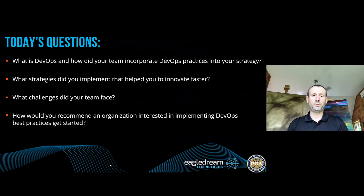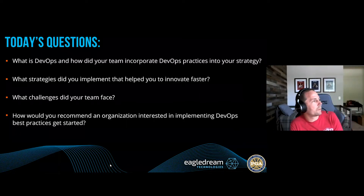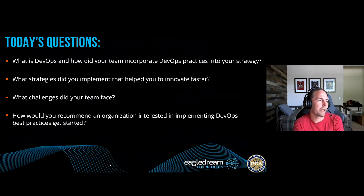You've been with the PGA about two and a half years now. When you came in, what strategies did you try to implement to help the PGA innovate faster? I'm going to bring in some of my experience at my last company, Hello Labs, because that's really where I cut my teeth on DevOps principles — I got to experiment with them there and then bring them to the PGA. So we'll talk a little bit about Hello Labs as well.